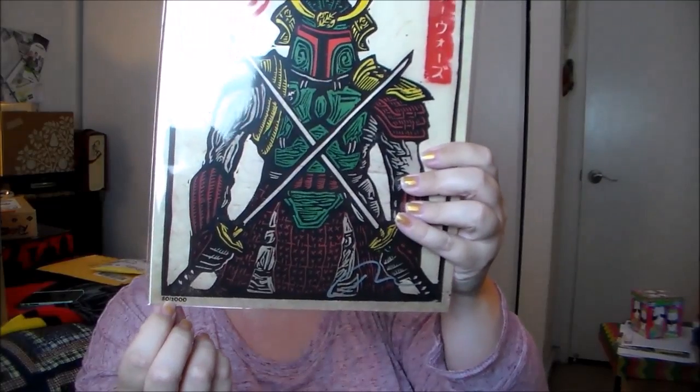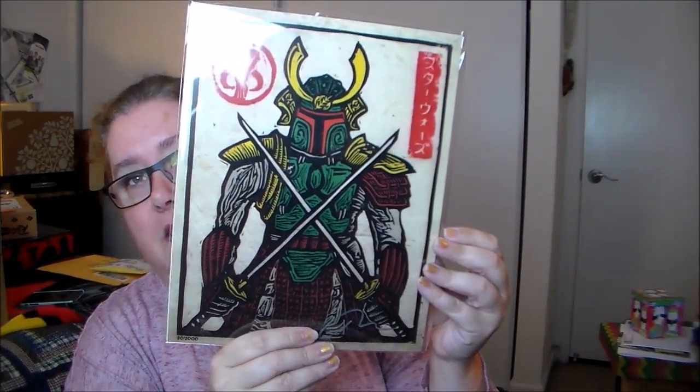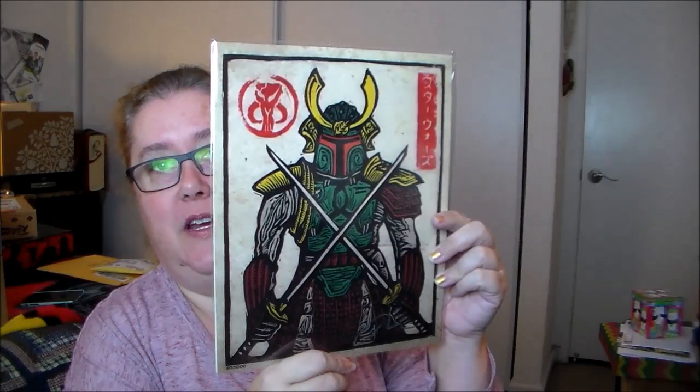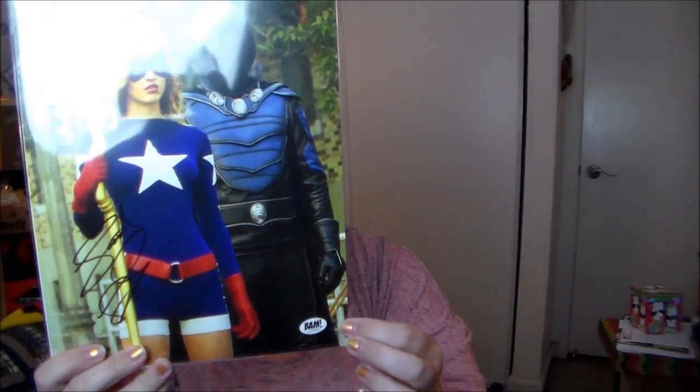Something that feels like it might be a print — we have a BAM box certificate of authenticity and it looks like it is signed, numbered 80 of 2,000. I don't actually know what this is, and those of you who do know are probably ripping your hair out. I'll check the booklet to find out. There's also one more print in here — another BAM exclusive with a label, and it looks like it's signed too.